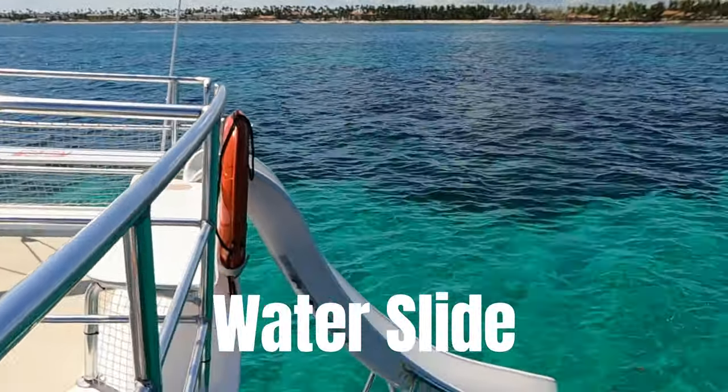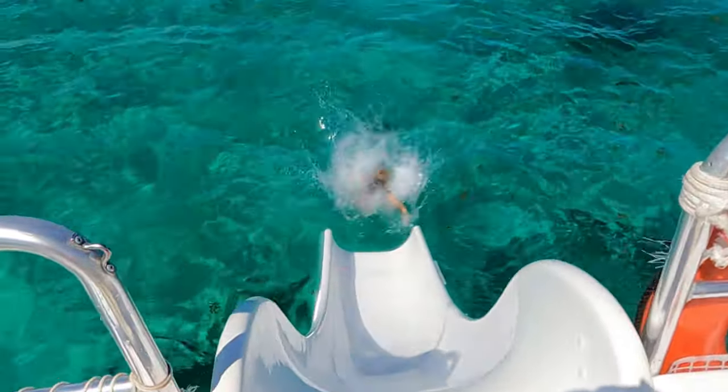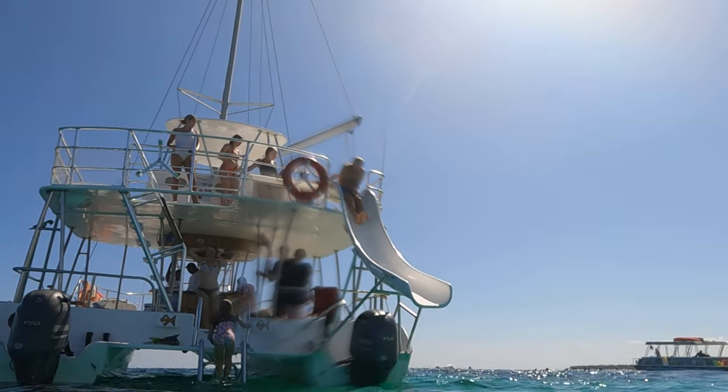Once the snorkeling was done, we had two options: we could either stay in the water right around the boat and continue snorkeling, or they opened up the slide and we were led to the top deck of the catamaran and went down the slide. Boy, does it have a little bit of kick to it! We had a ton of fun — my kids, my in-laws, and all of the other guests on the boat just going down this slide. It was so much fun.